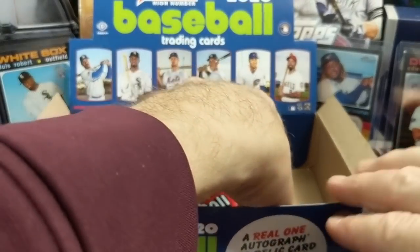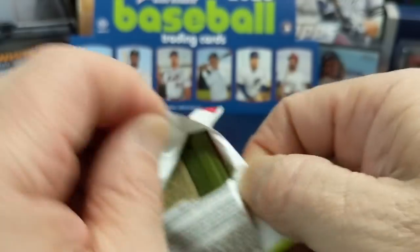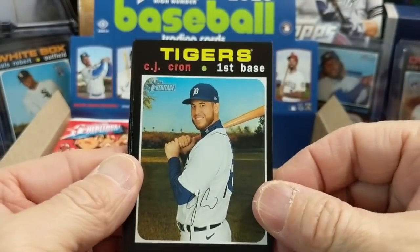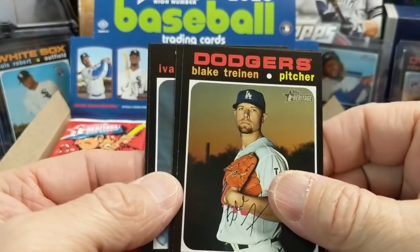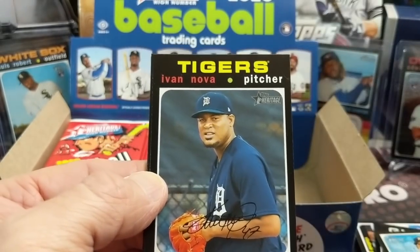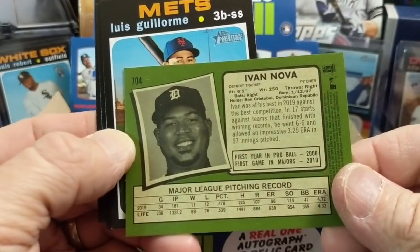We pulled a Verlander award winner card and a Ryan Harper — not Bryce Harper, interesting. Let us know in the comments what your opinion is on Heritage High Number — really interested to hear what people think. Hit that subscribe button and like button if you enjoy the video. And there's a High Number short print right there.